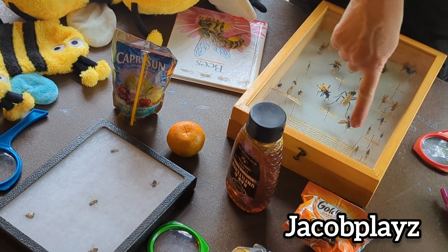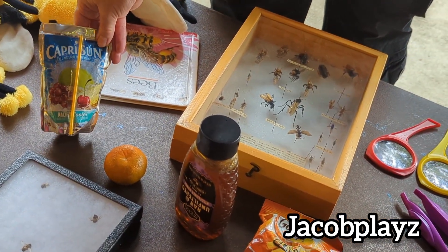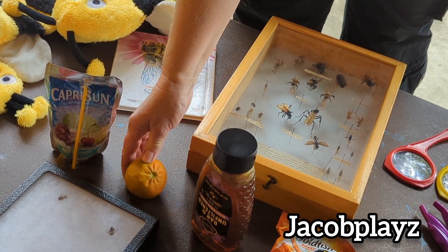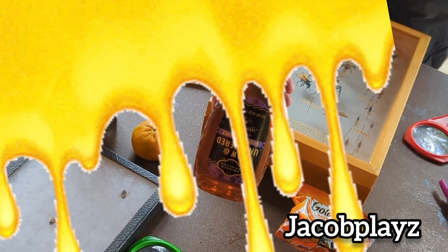What are some things that bees help us have? What is this? Juice! Yeah, bees help create flowers which make fruit, which we can squeeze and make into juice. And you know what this is? Honey! Do you like honey? Yeah, it's delicious.